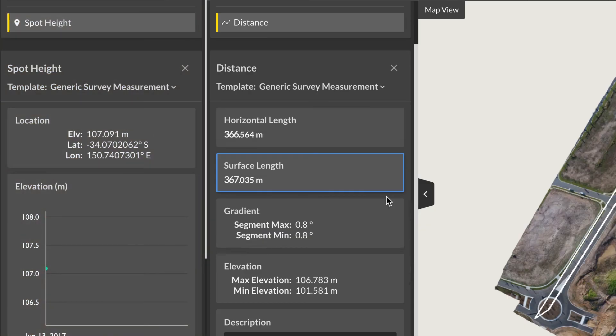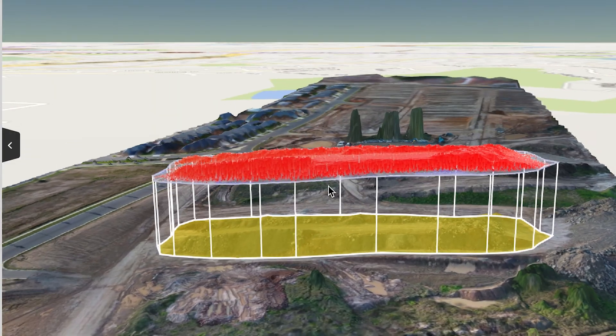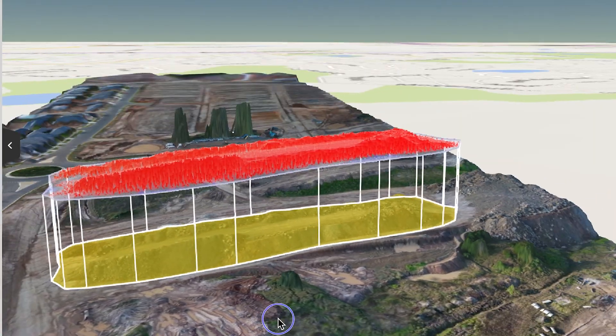You can measure spot heights, distances, volumes and more by taking advantage of detailed digital surface models showing the elevation of all features within the area of interest.